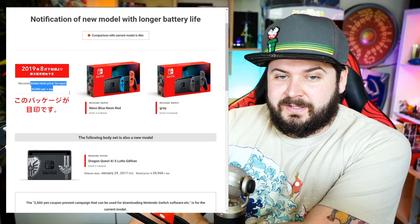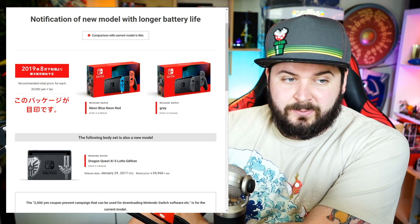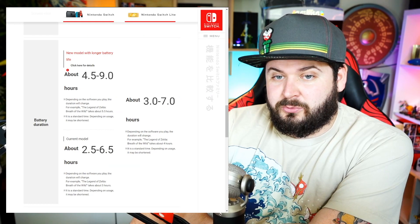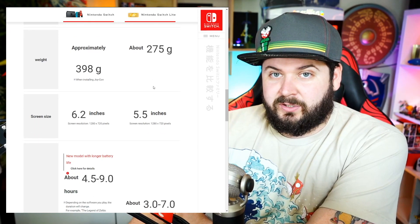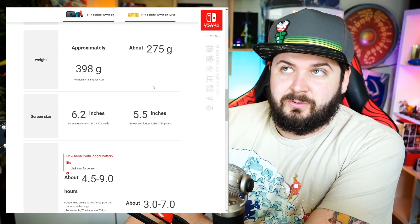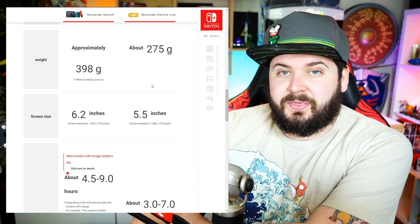The MSRP on these is going to be the same as previously. We're only seeing the Japanese website right now. We can assume that going forward they're going to be using this new chip in all of the models, because it costs less to use the same one chip across all your devices — it's just cheaper that way.